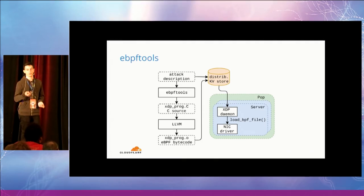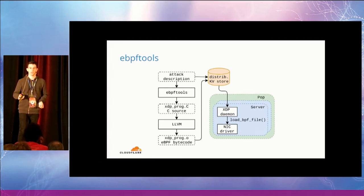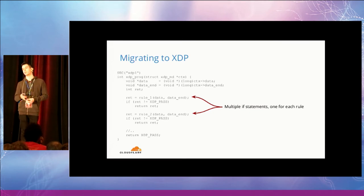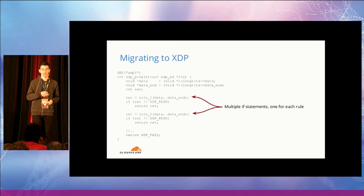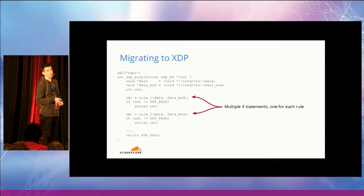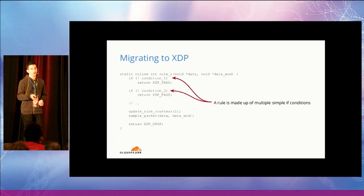On our edge server, there will be an XDP daemon — a user-space daemon — which listens for updates on the key-value store and is in charge of deploying new XDP programs on the NIC driver and keeping track of packets dropped using eBPF maps. This is an example of a simple auto-generated XDP program. It is just a list of simple if-statements where every statement represents a single rule. The program goes through all the rules, and if any rule is a match, the packet is dropped and we return XDP_DROP. Otherwise, after going through all the rules with no match, we return XDP_PASS.